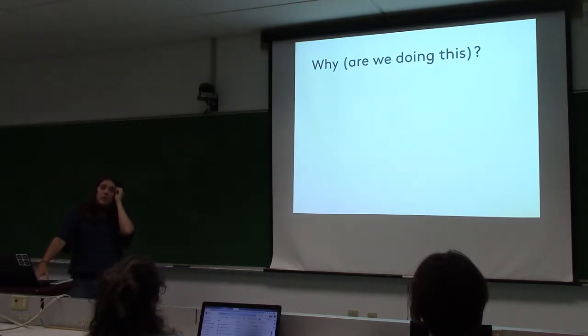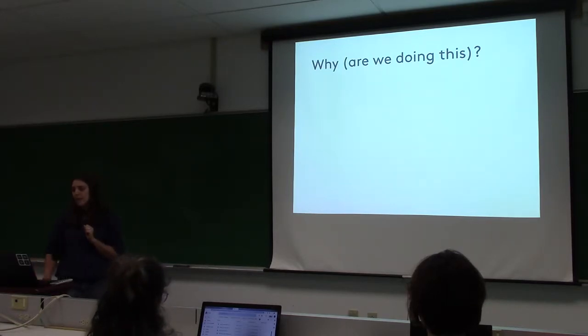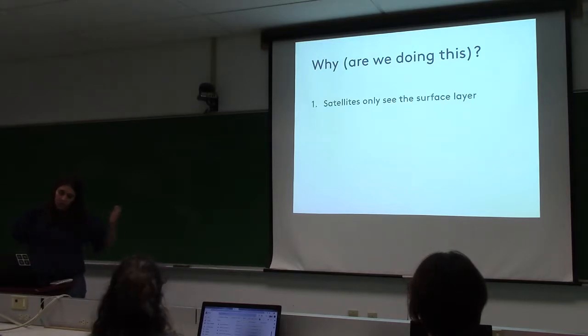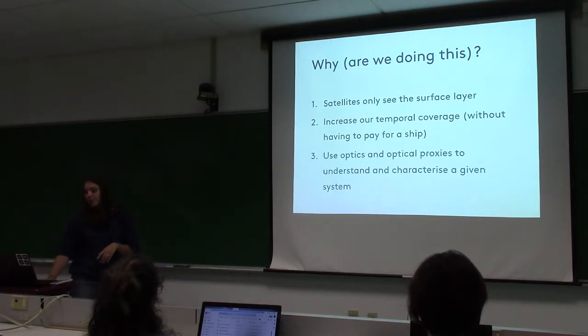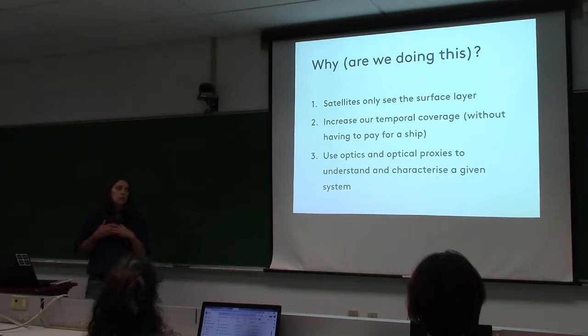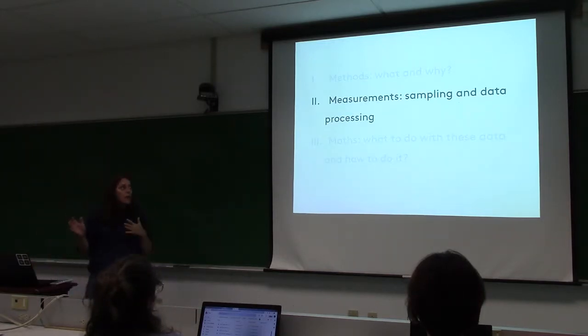The whole mission is battery-life dependent — it's about 23 to 25 days to go there and back. The reason for using gliders is we only see the surface layer from satellites, and gliders really increase our temporal coverage without the expense of ship time. Our interest was also about using optics and optical proxies from the sensors to understand and characterize the system.